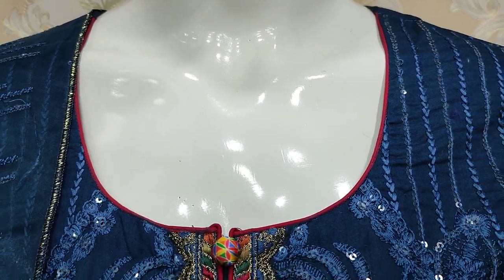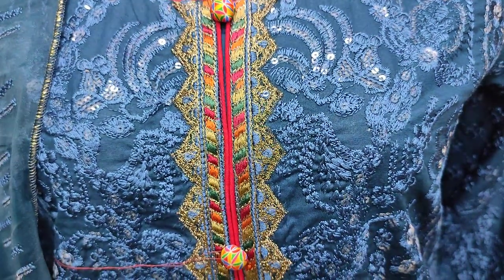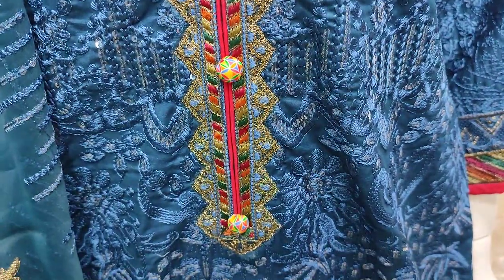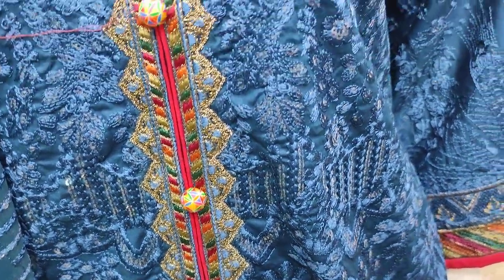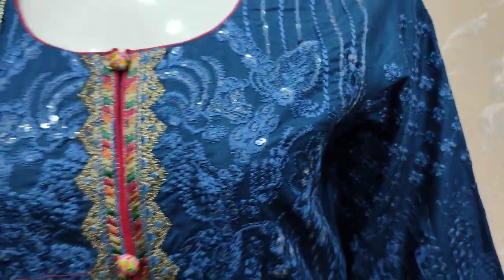This is the stitching style. The embroidered front features sequence stitching. This is the sleeves, and this is a beautiful color.